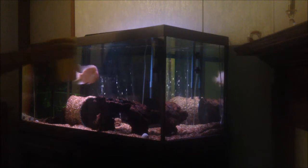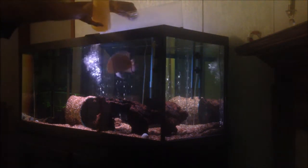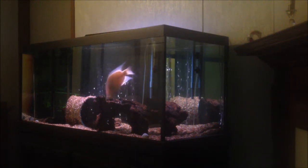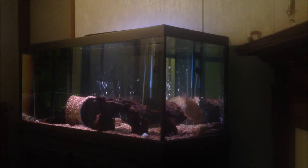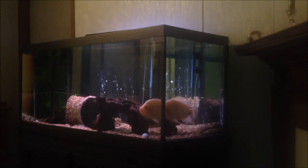He has the 75-gallon aquarium all to himself. It has one canister on it, the Arena XP3. It keeps the water pretty clean. I do 50% water changes every week. I really never need to clean the canister — it's never dirty because it's just him in there and I change the water so often.